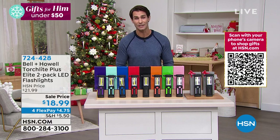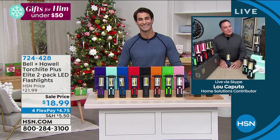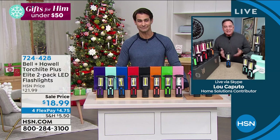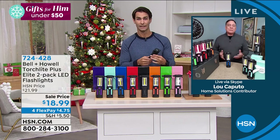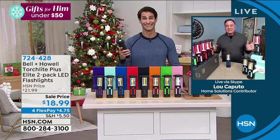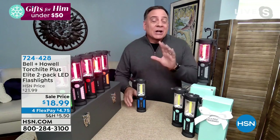Our guest today from Bell & Howell, Lou Caputo, is with us this morning. Lou says this is like the ultimate Santa gift — the ultimate stocking stuffer, like a Swiss Army knife of flashlights. It kind of does everything. There's a lot of technology in this little flashlight.